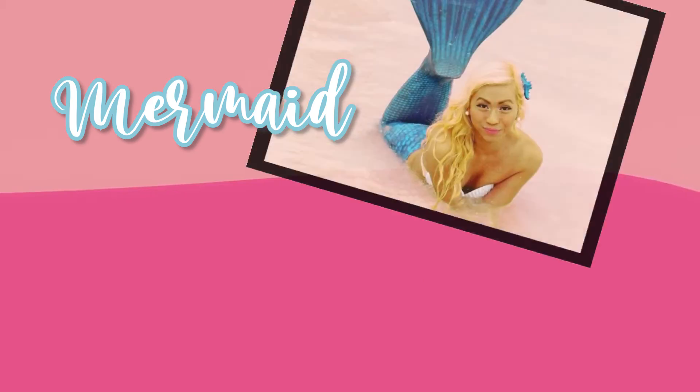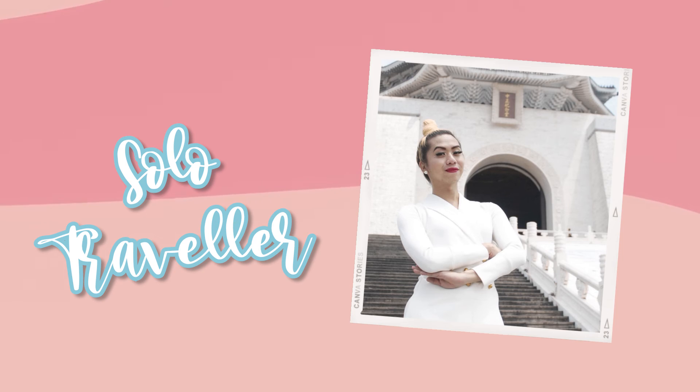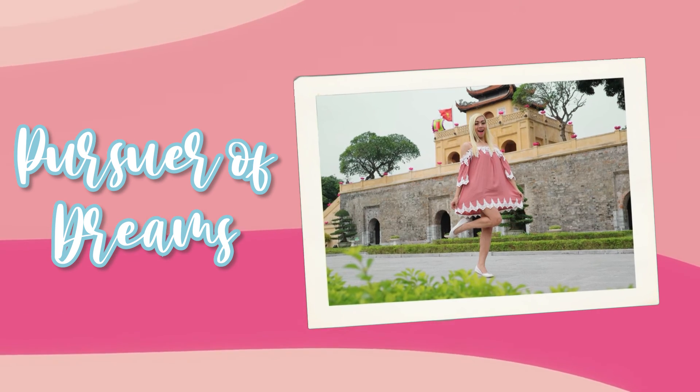Hello, everyone! Welcome back to another Dose of Jossa, and I'm Jossa — a self-proclaimed mermaid, wonderluster, soul traveler, lover of life, and pursuer of dreams.